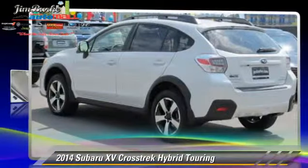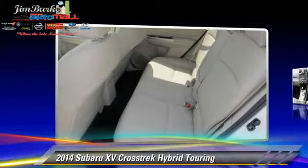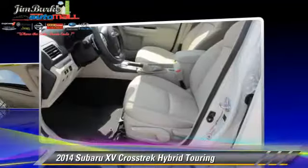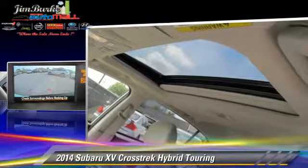Powered by a 2.0-liter 4-cylinder engine, this vehicle is well equipped. This Subaru features a sunroof, all-wheel drive, and tilt wheel. Safety features include side airbags,